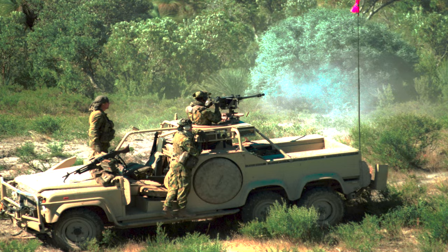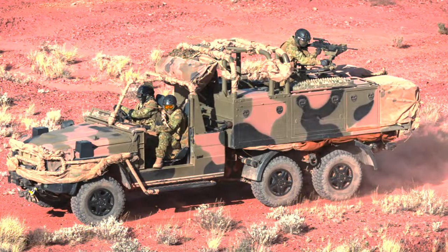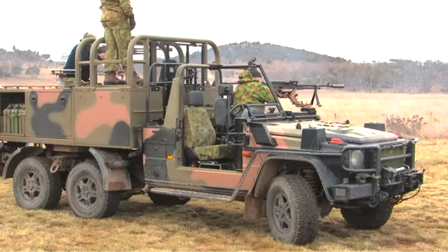SAS Regiment uses this long-range patrol vehicle, a modified Land Rover in 6x6 configuration. You can definitely see some Desert Fox in the LRPV, but now they're rocking the Mercedes G-Wagon 6x6 in a variety of configurations like SRV, or Surveillance Recon Vehicle. There's also the Cargo, Command, and Ambulance variants, among others.